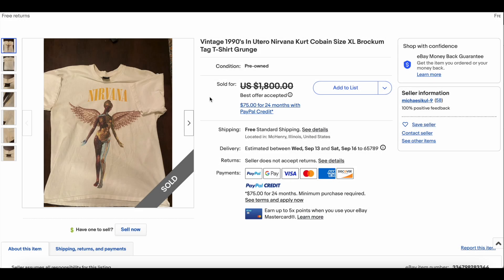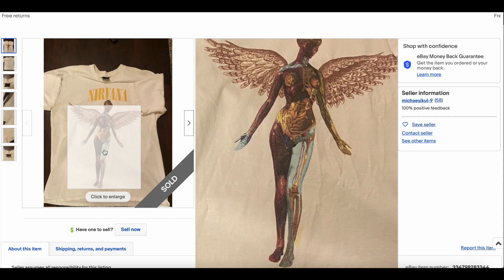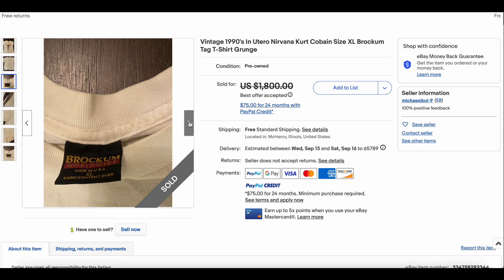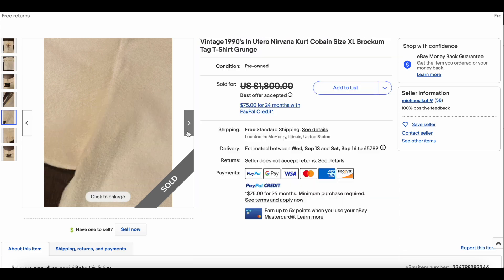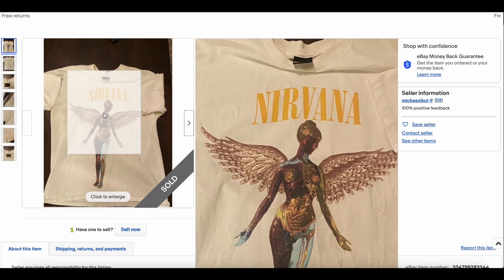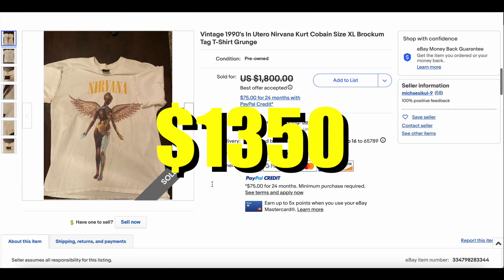At number three, we have a classic — we see this one fairly regularly, almost enough to maybe retire it. We have the In Utero Nirvana t-shirt on the Brockum tag. This one looks like it's in fantastic condition as far as I can tell. Doesn't look like there are any major stains, which on a white tee is a big deal. I'd guess they cleaned it. Size XL is fantastic. It's hard to tell with the white balance whether there are stains or not, but it looks like it's been cleaned. Maybe it's just been kept well since the '90s. Fantastic t-shirt — this one sold for $1,350.